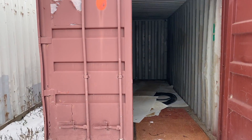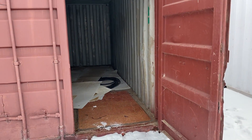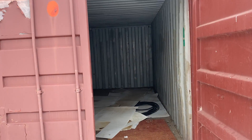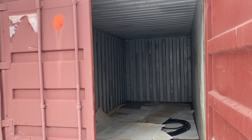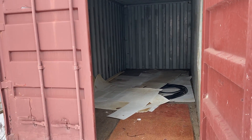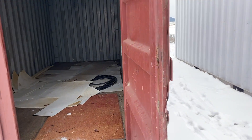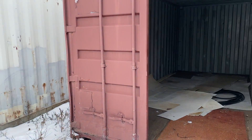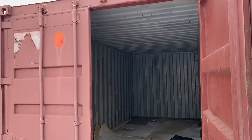Hello folks, Jason Klinkenbeard here. This is the second of the 20-foot shipping containers selling at the December 14th high bid online only auction. If you want to preview this or any of these containers, they're up in their own area. We will not take them to the auction barn — they'll sell from here.